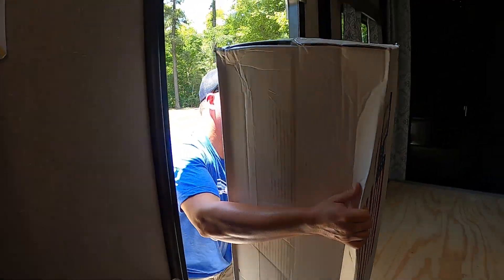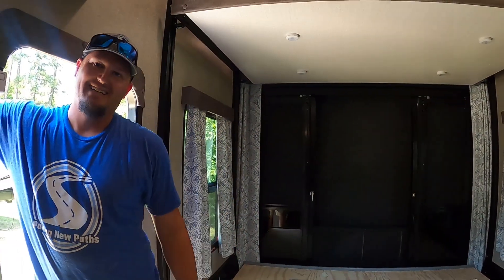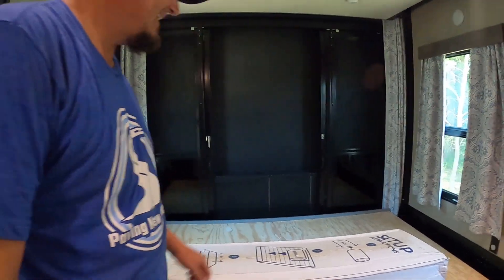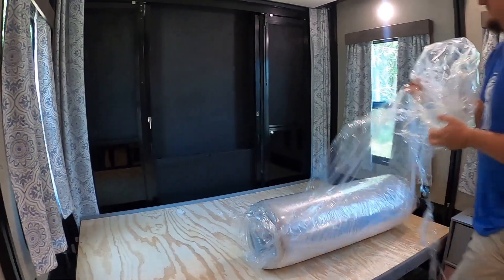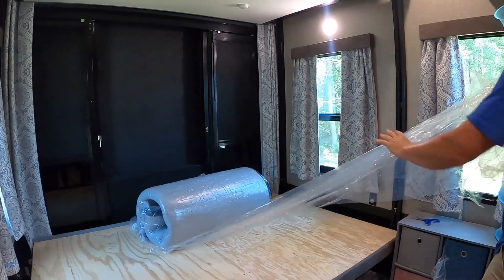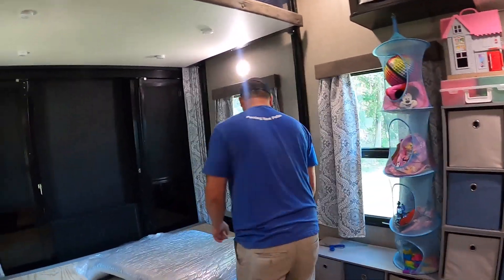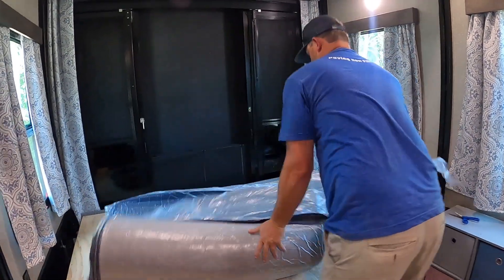Round two — doing the second mattress now. Even though these are lighter than the old one, they're still too heavy for me to lift. Oh, much easier this time! That's why they send you two — first one you struggle with, second one you learn the tricks. You just unfold it and there it is.